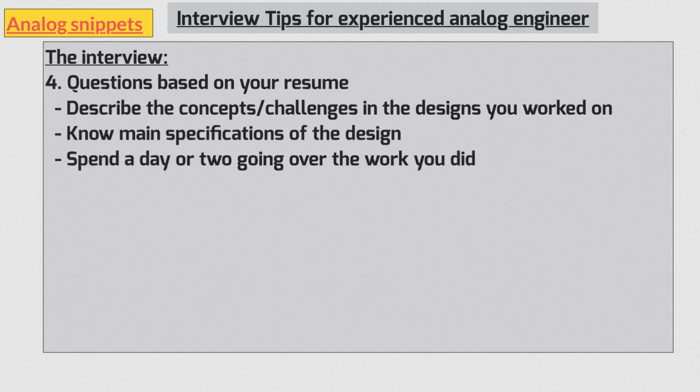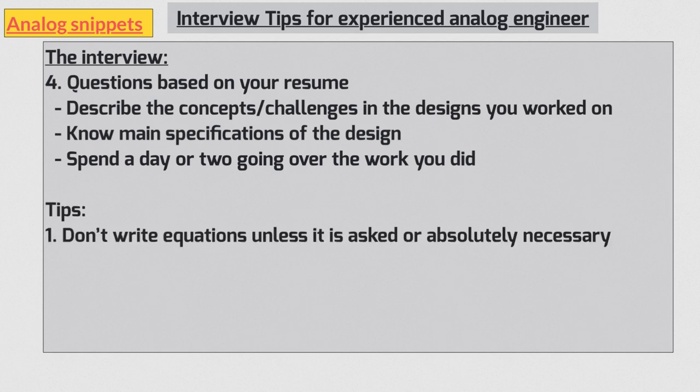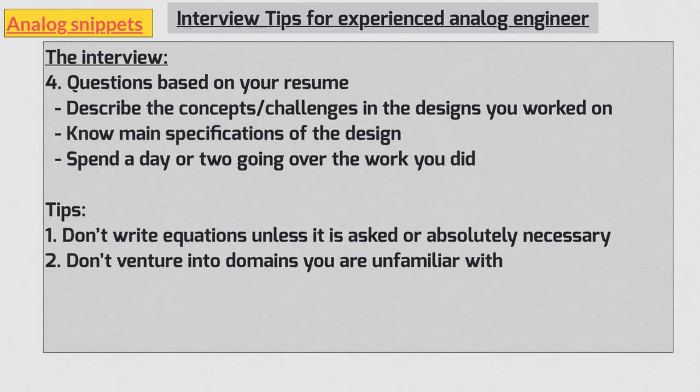Finally, some tips to help you prepare. Experienced analog engineers are expected to know things intuitively, so you should be able to analyze circuits without writing equations — unless explicitly asked, avoid it. If you haven't worked on something, don't try to answer it confidently; say you haven't worked on it but you'd like to give it a try. If you're not certain, make educated guesses and say so. Trust your training. Also, don't be adamant or argue on any question — if a question is being asked repeatedly, chances are you're not answering it correctly or they want to hear something more. At that point, ask them to clarify.